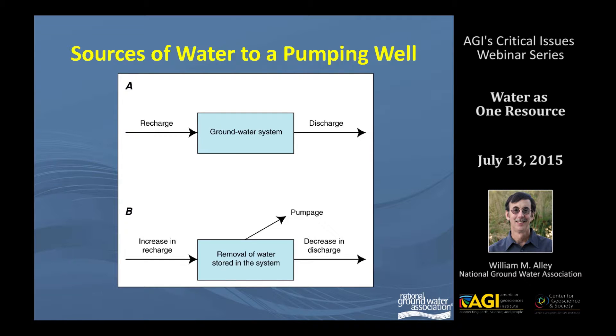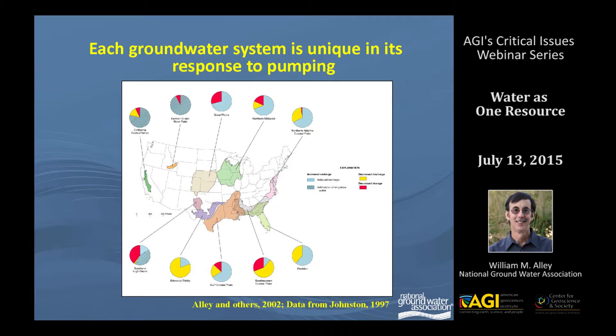One is you can either increase recharge or decrease discharge, and those are collectively known as capture — you're essentially capturing water that would have gone to a surface water body. Or, as most people think about, you can remove water from the system. The extent to which you do that is really unique depending upon the groundwater system. This is a bit dated in terms of the data, but the same results show today in many of these systems.